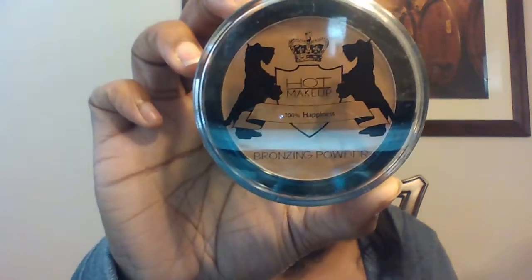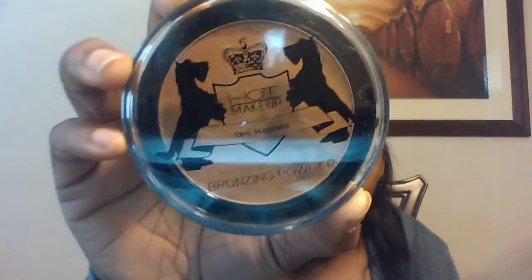The next thing I have is Hot Makeup bronzing powder — 100% happiness, reverse beauty and care, made for Hot, for you. This is from Denmark. I could use this.